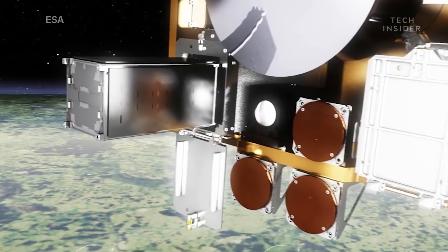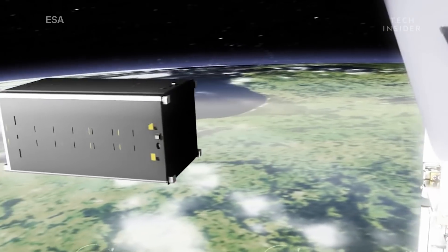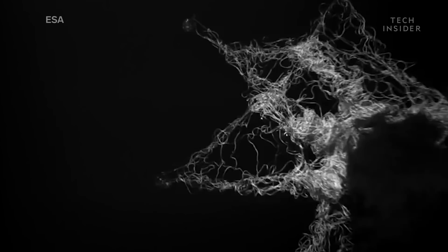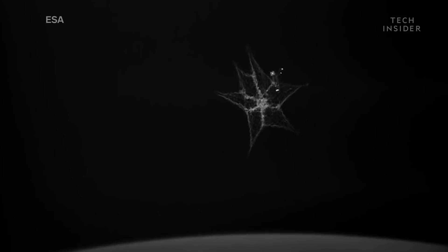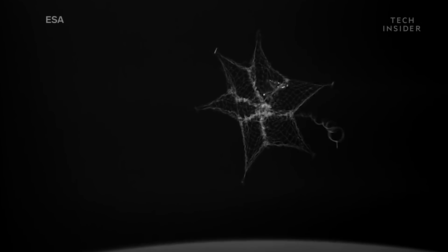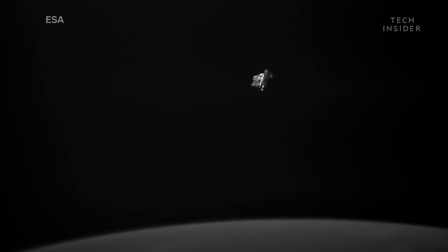That's where Europe's Remove Debris mission comes in. In 2018, it successfully tested the first of four stages of its trash-clean-up technology. This is not an illustration — this is actually happening in space. That's a net about the size of a large dining room tablecloth, ensnaring a small spacecraft that the mission team planted for the experiment.